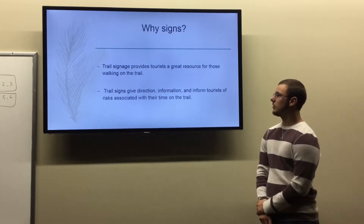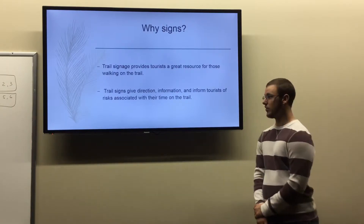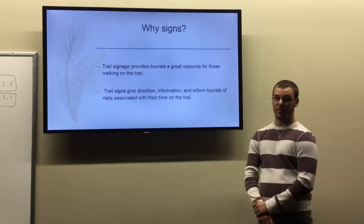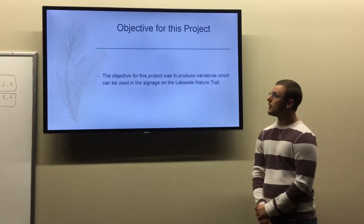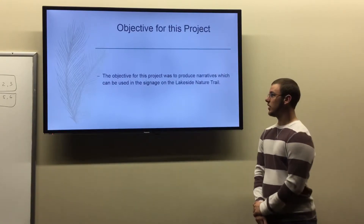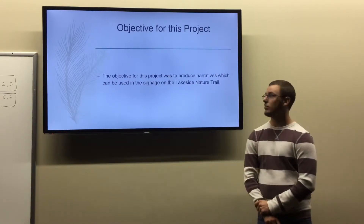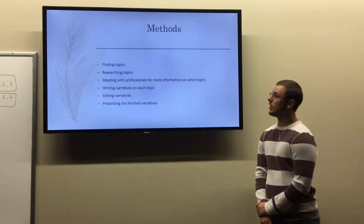Why signs? Trail signage provides tourists a great resource for those walking on the trail. It also gives direction and information, and informs tourists of risks and hazards while on the trail. My objective for this project was to produce narratives which can be used for the signage on the Lakeside Nature Trail.